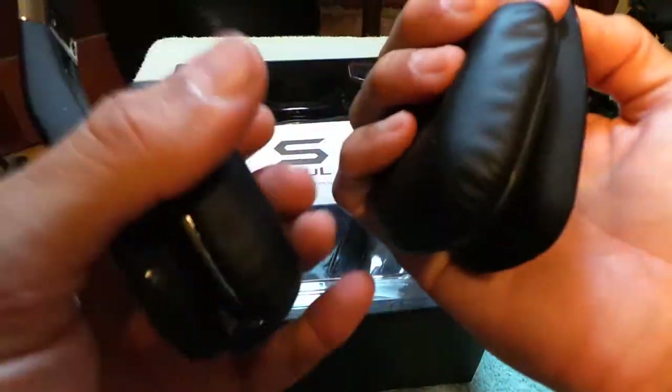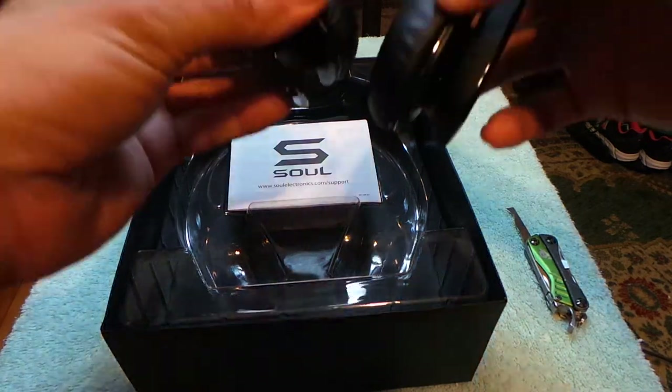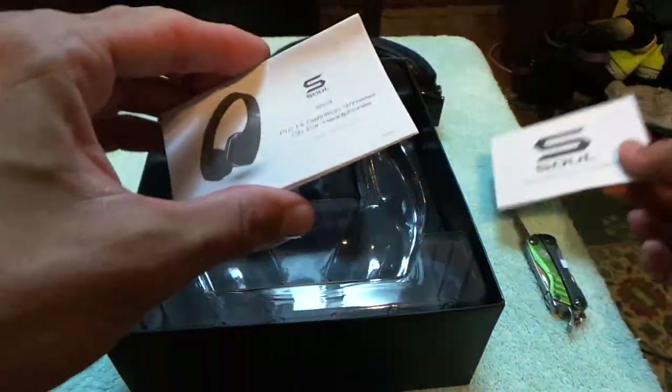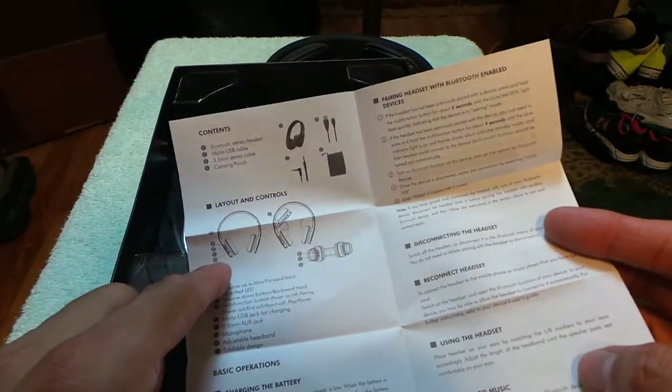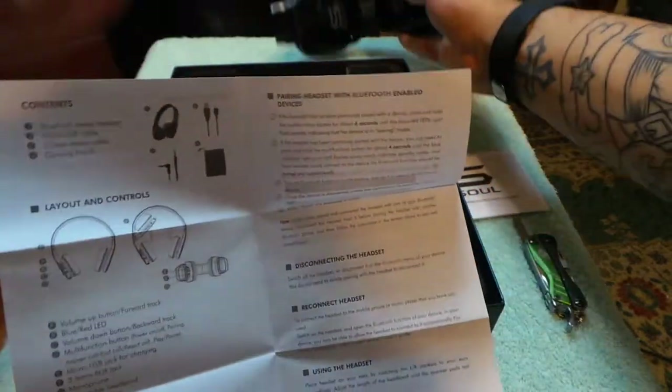The headband looks a little small but let me put them on before judging. I've got them on now and they actually feel very comfortable, so that's not an issue. The shallowness might be felt after extended use, but not really at first. There are some booklets in the box — pretty sure one covers warranty information, and another explains what the buttons do. The bottom has the microphone and charging port for the USB cable.